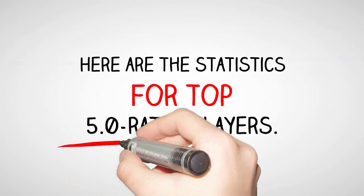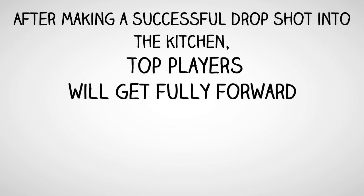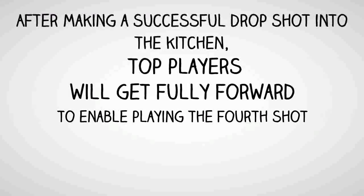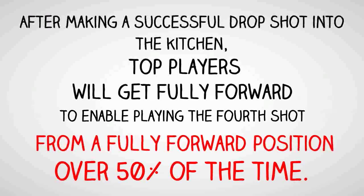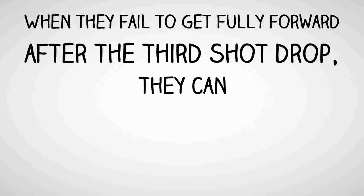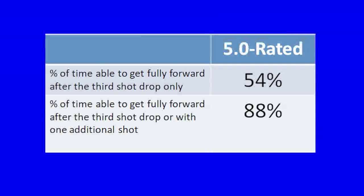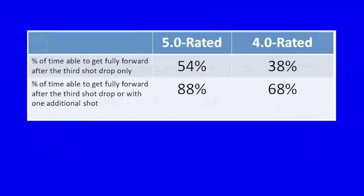Here are the statistics for top 5.0 rated players. After making a successful drop shot into the kitchen, top players will get fully forward to enable playing the fourth shot from a fully forward position over 50% of the time. When they fail to get fully forward after the third shot drop, they can usually get fully forward after making their next shot. So a pro will get fully forward over 50% of the time after the third shot drop only, and 88% of the time after either the third shot drop or one additional shot.